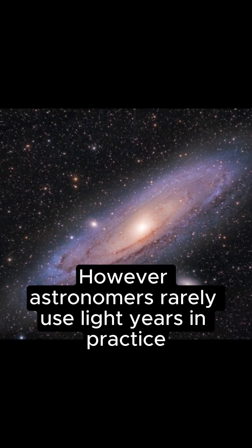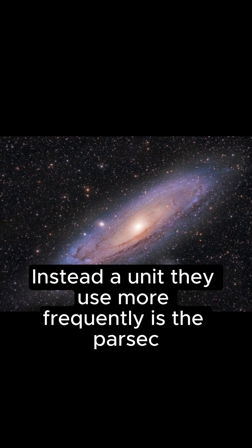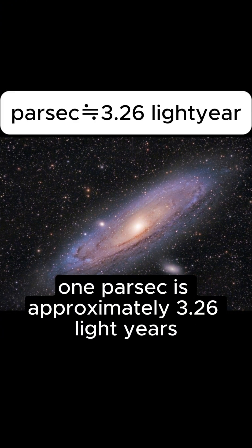However, astronomers rarely use light years in practice. For them, it's actually too short of a unit. Instead, a unit they use more frequently is the parsec. To put it into perspective, one parsec is approximately 3.26 light years.